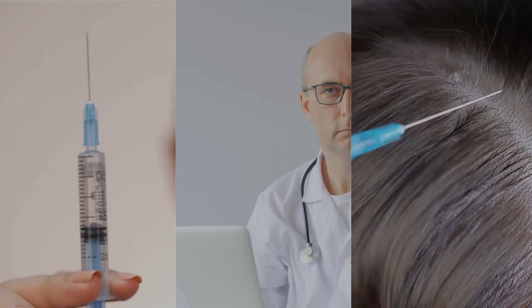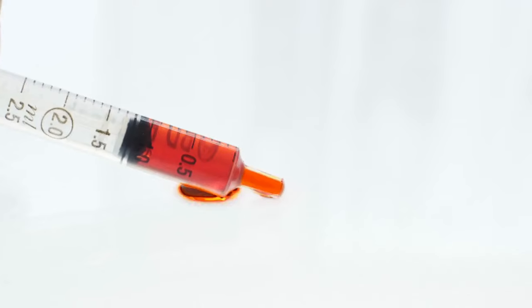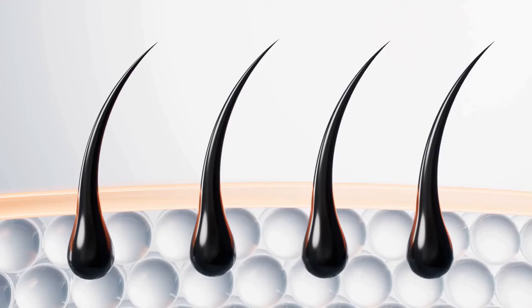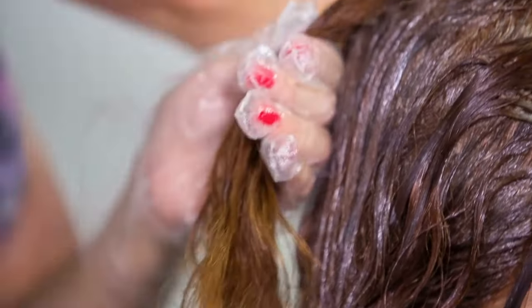PRP has a higher concentration of platelets, making it more effective at stimulating hair growth. On the other hand, PRF contains fibrin, providing a scaffold for new cell growth, potentially making it more effective at supporting the growth of new hair follicles.